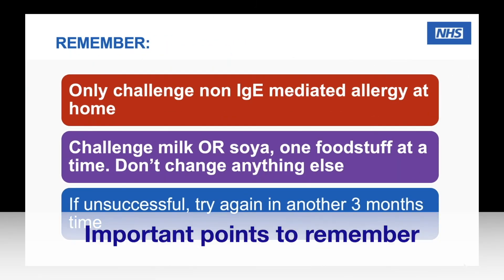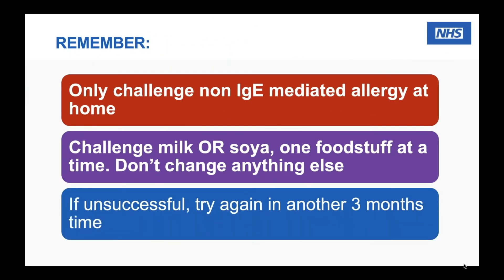The main things to remember: only challenge if you have non-IgE mediated allergy; challenge one thing at a time — only milk or soya, don't change anything else in the diet. Introduce new foods early in the morning so you have all day to observe symptoms. If symptoms develop partway through the ladder, anything already tolerated up to that point can stay in the diet — don't go back to square one. You would then restart from where you left off in three months and continue every three to six months until the allergy is outgrown. This applies to both dairy and soya.